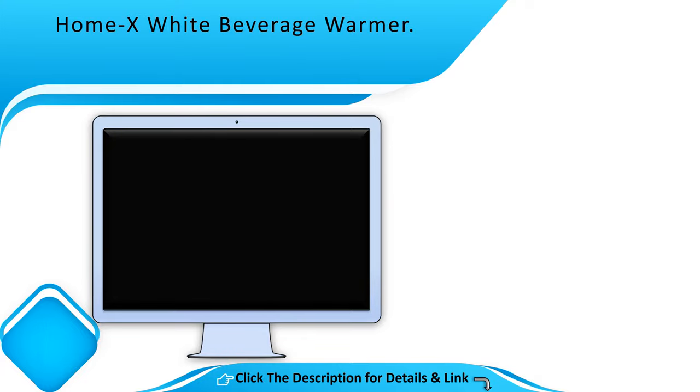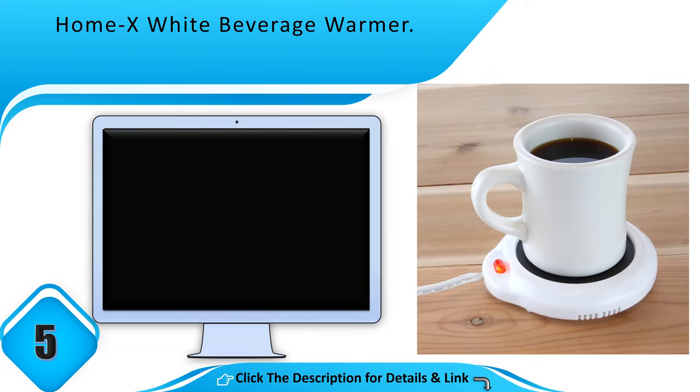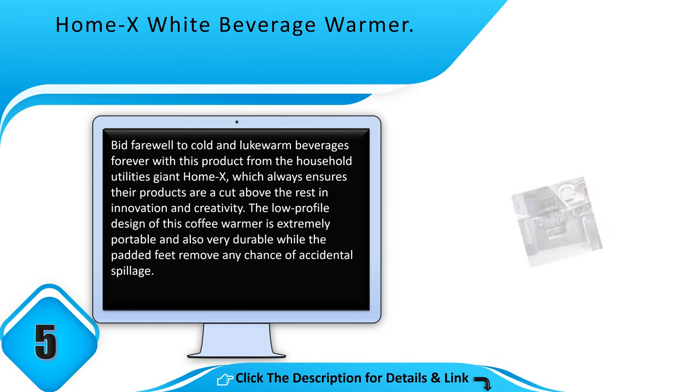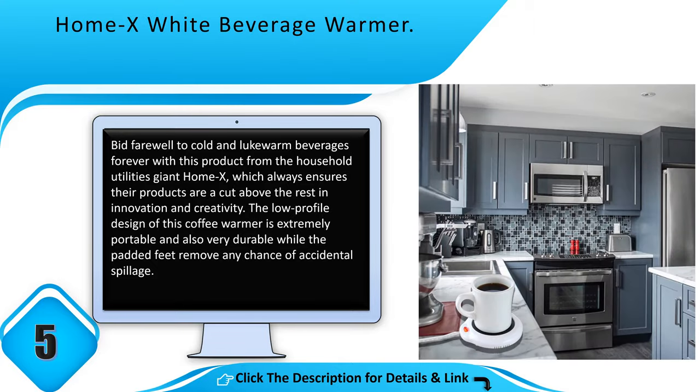Number 5: Homex White Beverage Warmer. Bid farewell to cold and lukewarm beverages forever with this product from Homex, which always ensures their products are a cut above the rest in innovation and creativity. The low profile design of this coffee warmer is extremely portable and also very durable, while the padded feet remove any chance of accidental spillage.